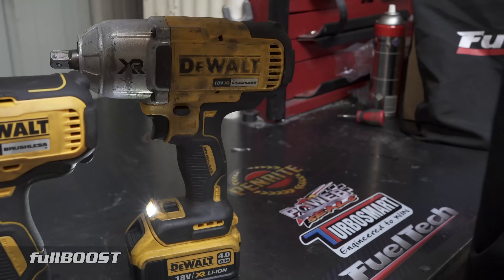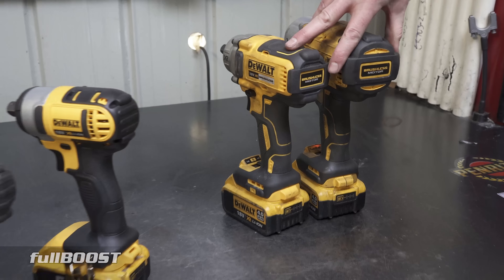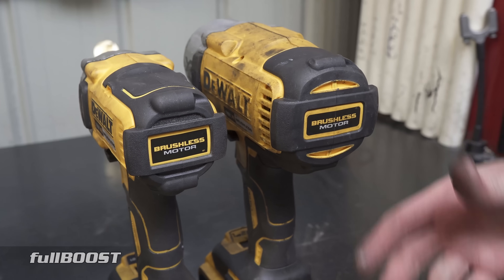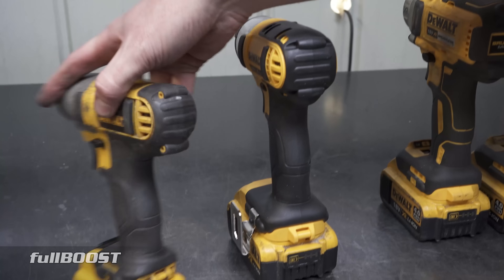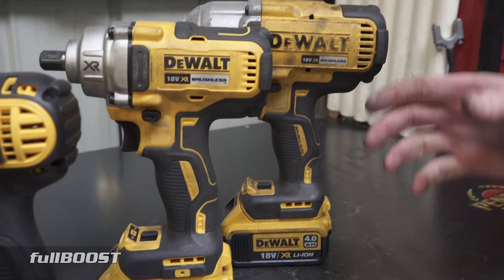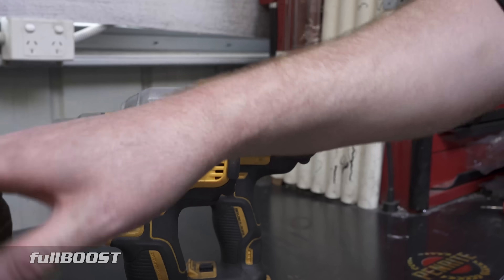The other thing to notice about modern cordless tools is the brushless motor. These two have a brushless motor, which means it's basically a computer-controlled motor instead of having your normal commutator and windings, whereas these two are still brush units. Brushless means no servicing because there are no brushes to wear out. It also means efficiency — you'll get a lot more runtime out of these batteries compared to a similar brushed tool.